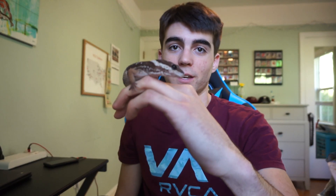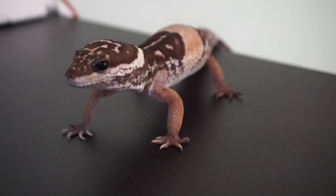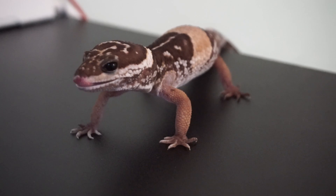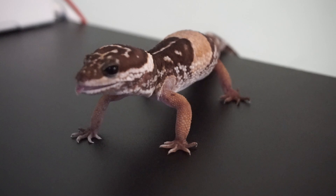Alright guys, here she is — this is Safari and she is around 70 grams right now. She's a pretty big gecko for being a Ublepha Hardwickii, and she's just pretty cool. My favorite thing about the Hardwickiis is that they're just really calm — they just tend to not be as jumpy and as crazy as some leopard geckos can be.